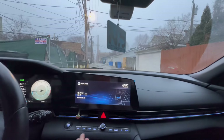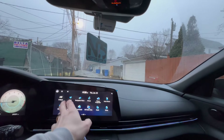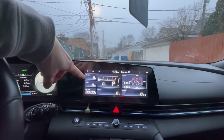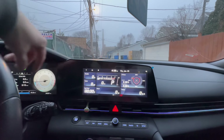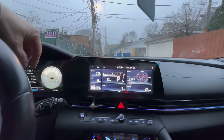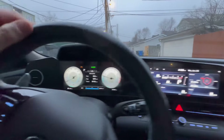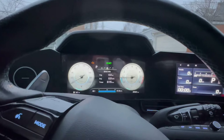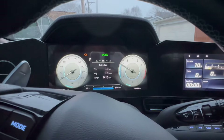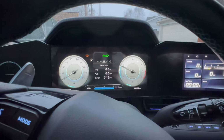My car is basically in limp mode. Let me show you real quick - let's go to N mode. You can see the throttle travel percentage, it can only go to 10%, not more. I can't do more. And over here it only revs to 2000 RPM. My gas is all the way to the floor but nothing happens.